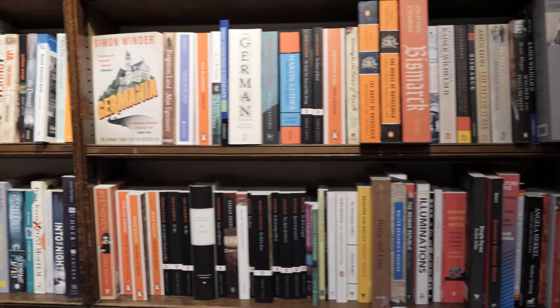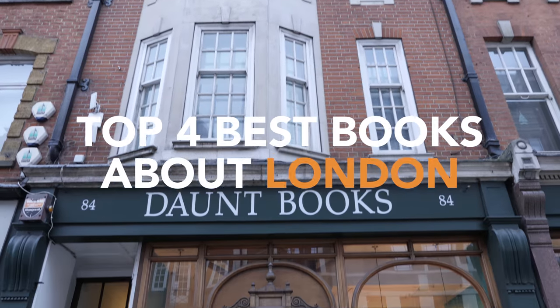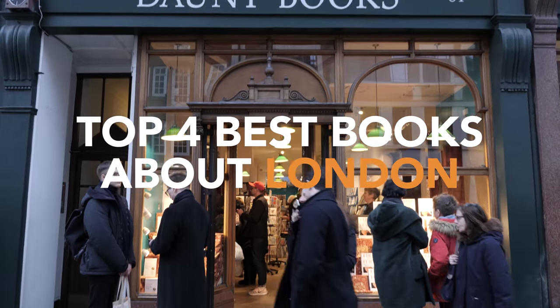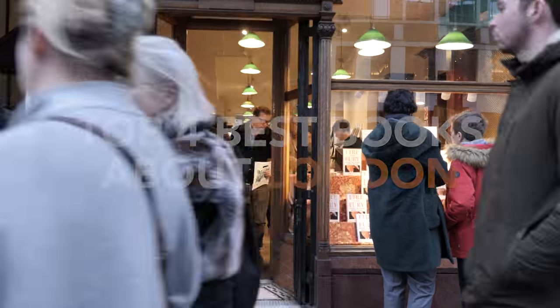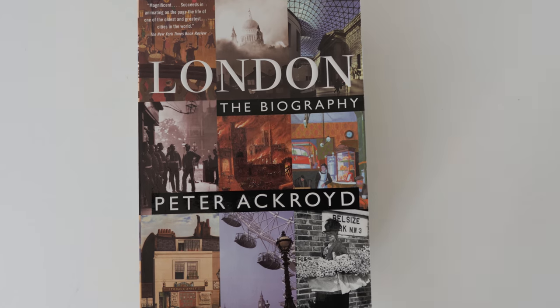I have all the books I need to learn about London. I just wanted to share with you how I go about learning about a city, because when you go to a city, you have to learn about it somehow, and one of my best resources is books.